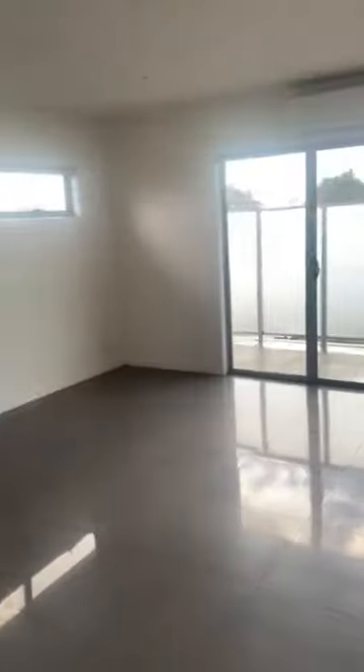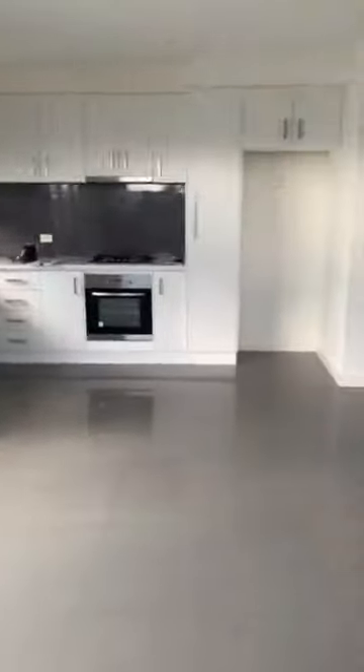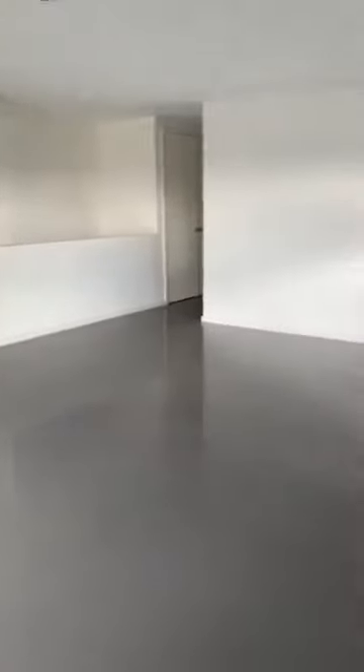Hi prospective tenants and welcome to seven at 56 Leamington Street. You have an open plan living area, fully tiled, kitchen with stainless steel appliances and dishwasher.